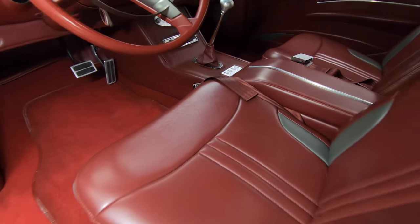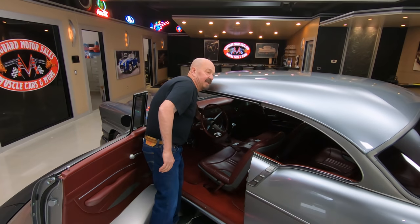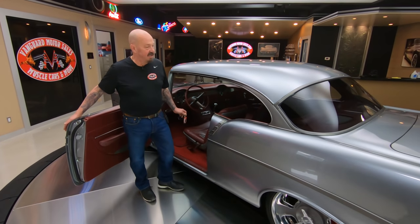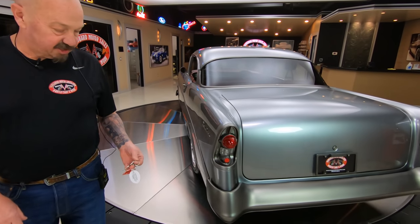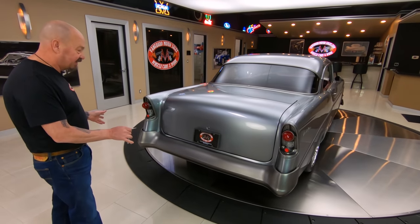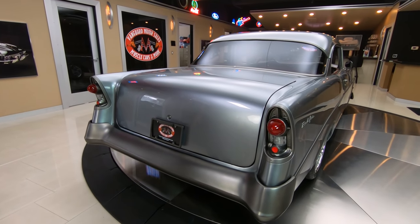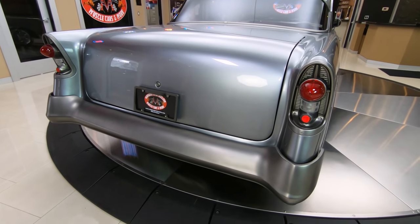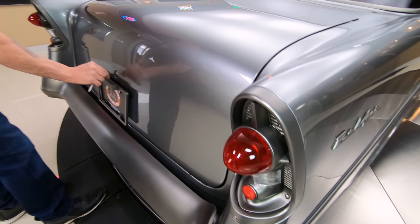Take this car anywhere and you're going to draw a crowd. Guaranteed, nobody has seen a car like this. You don't have to worry about pulling into a parking lot and seeing another one, wondering which car is yours — you're going to know which car is yours. They've done the same thing to the back bumper: it's tucked and shaved, looking sweet. And look at those taillights — isn't that a neat job? Absolutely cool as can be.